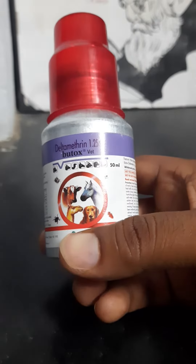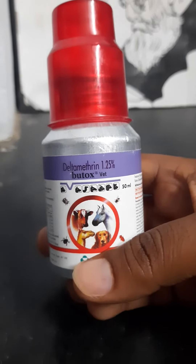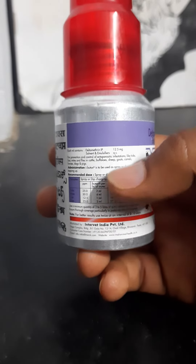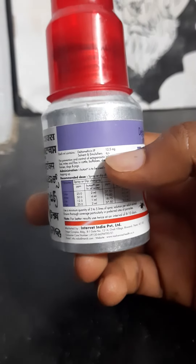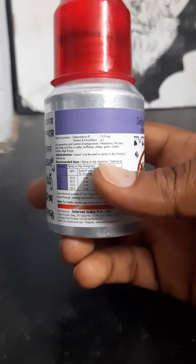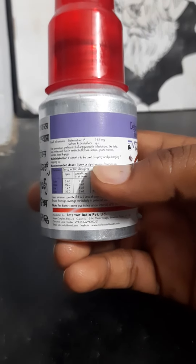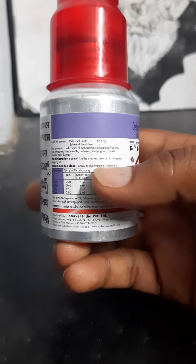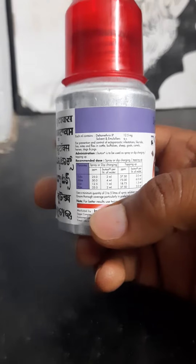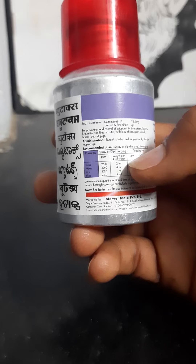In this container, there is 50 ml. There is 1.25% deltamethrin in this container — that is 12.5 mg of deltamethrin. This container is used with a spray and water. There is also a palli (applicator). This is how you can get rid of all parasites on the animals.